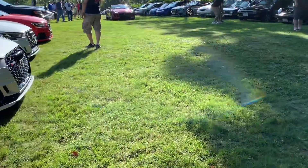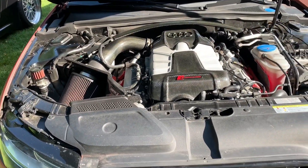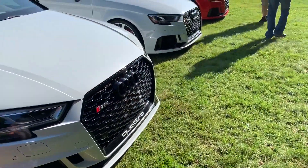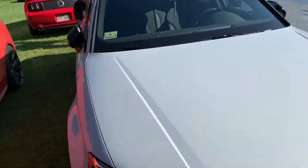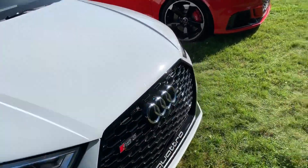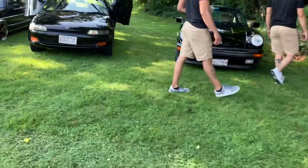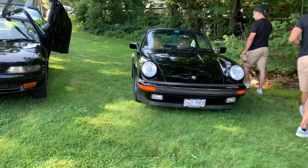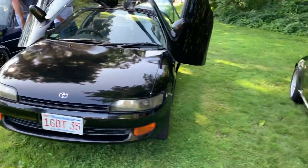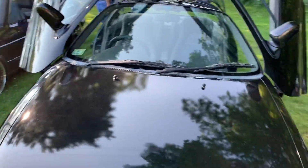You got more cars coming in. Check this out — supercharged S4, sick! Check out some of the old-timers too, pretty cool.